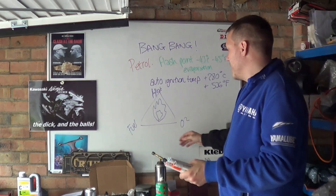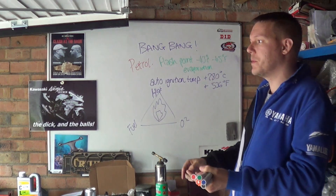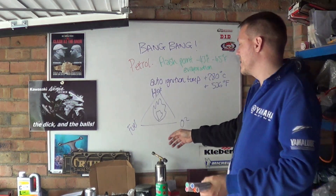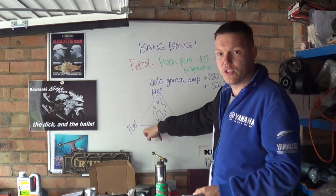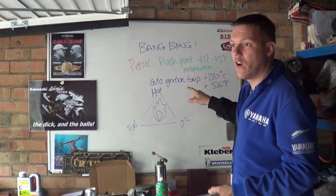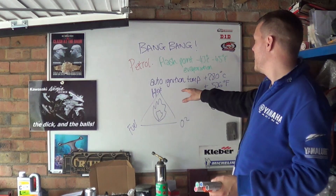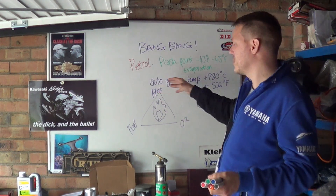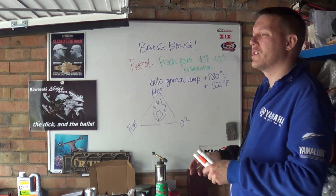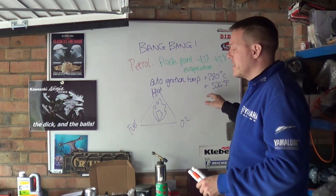Obviously in an engine we have fuel and oxygen, because we have a fueling system, be it carb or injection. We have a cylinder that has a volume which can hold O2, because we have oxygen in the air — 21%, 20%. So we have the two, and if you have enough heat it will ignite. This is the auto-ignition temperature of petrol. If you have a good mixture of oxygen and fuel, the petrol will self-ignite, auto-ignite — it will just ignite if the temperature is high enough, at 280 degrees C, depending on your stoichiometric value, pressure and stuff like that. But generally that's the accepted number.